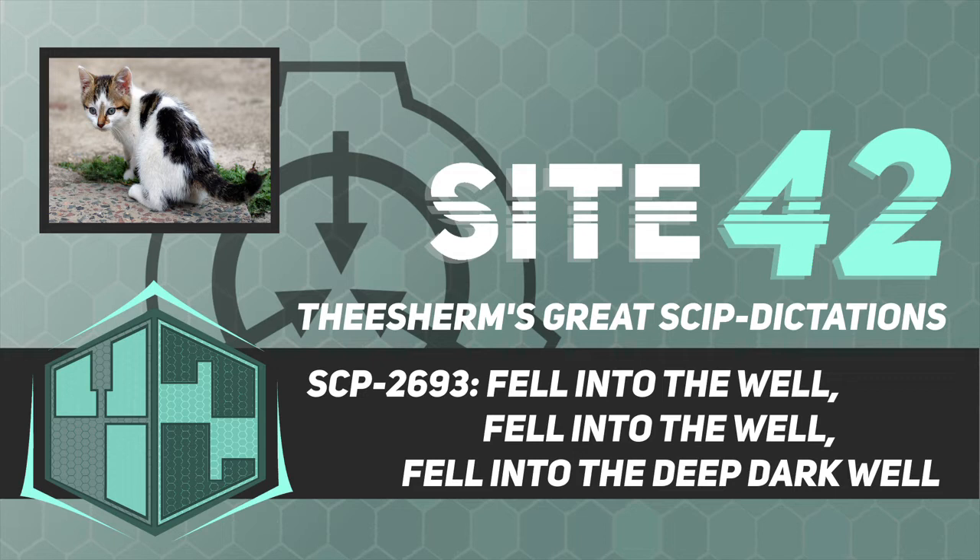Discovery: SCP-2693 was discovered after multiple reports from a man named Eddie Brown claiming that his cat had fallen into a well and abruptly vanished. Mr. Brown and a local ranger spent a few hours searching for SCP-2693-2 before it suddenly appeared out of a nearby bush and promptly jumped into SCP-2693-1 again. At roughly the same time, police received a phone call from a local resident, Susie Jones, claiming an unwanted cat had suddenly appeared in her house. The anomalous properties of SCP-2693 were determined, witnesses were amnesticized, and SCP-2693 was officially registered under the Foundation database and contained.